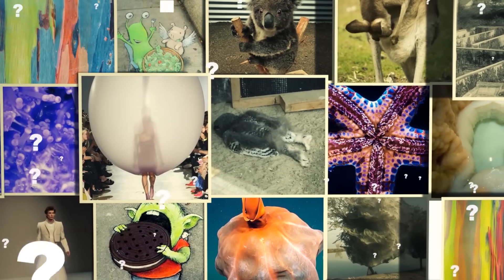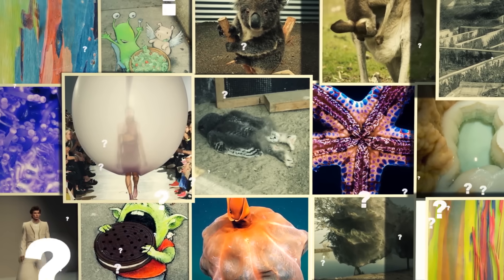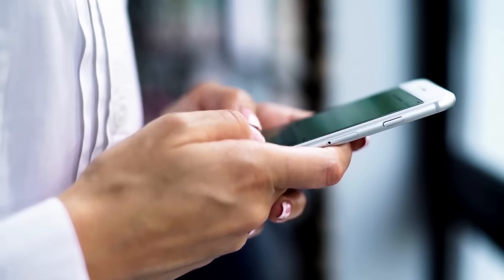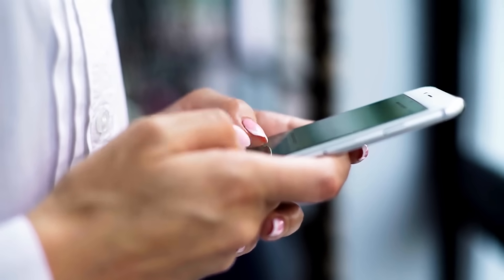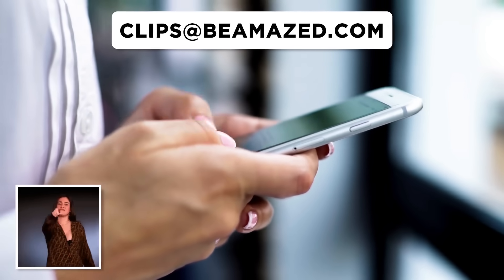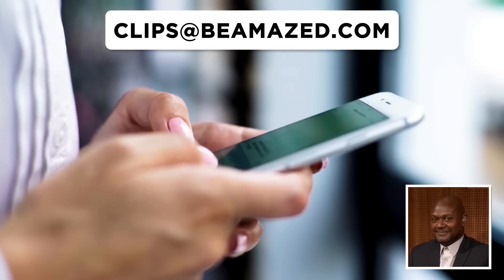Do you know about any amazing, bemusing, or downright strange internet gems that just need to be shared with the world? Why not write in and let me know? Just send any footage or images you find online to clips at beamazed.com, and you'll earn yourself a shout-out in the next episode if it gets featured.